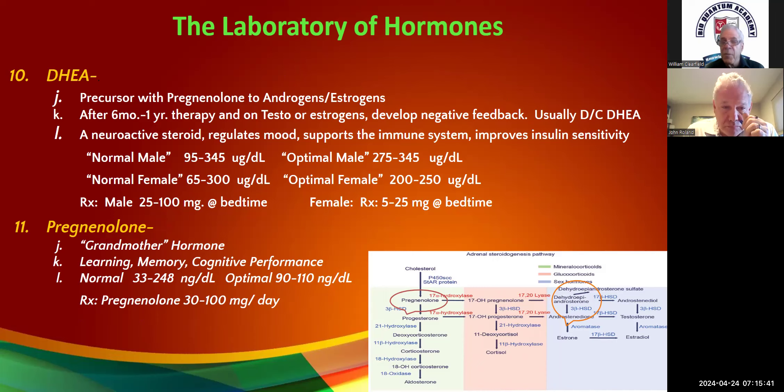If you're treating them with testosterone, after about six months to a year you're going to get a negative feedback. The DHEA levels will sort of level off or even drop — and the more you give them, the more it'll drop. If they're on testosterone on a continuous basis, all you need to use DHEA for is to prime the system. After about six months to a year, there's no point in even checking DHEA levels anymore.